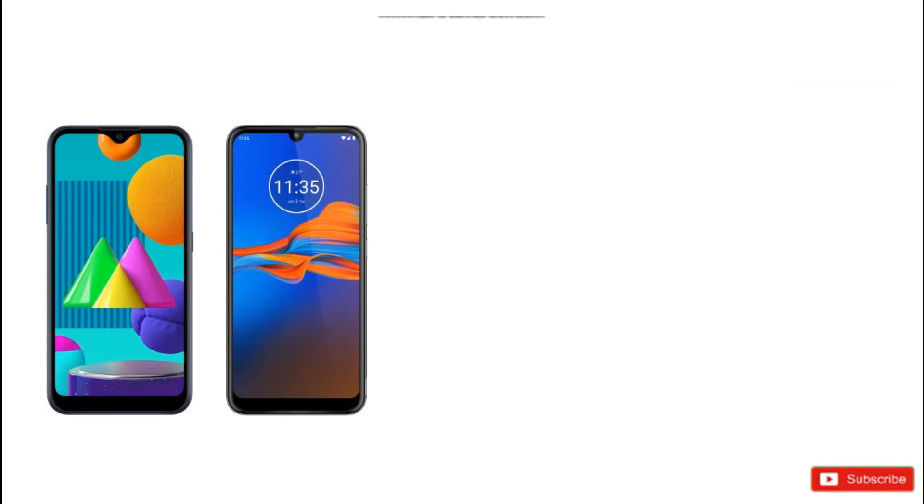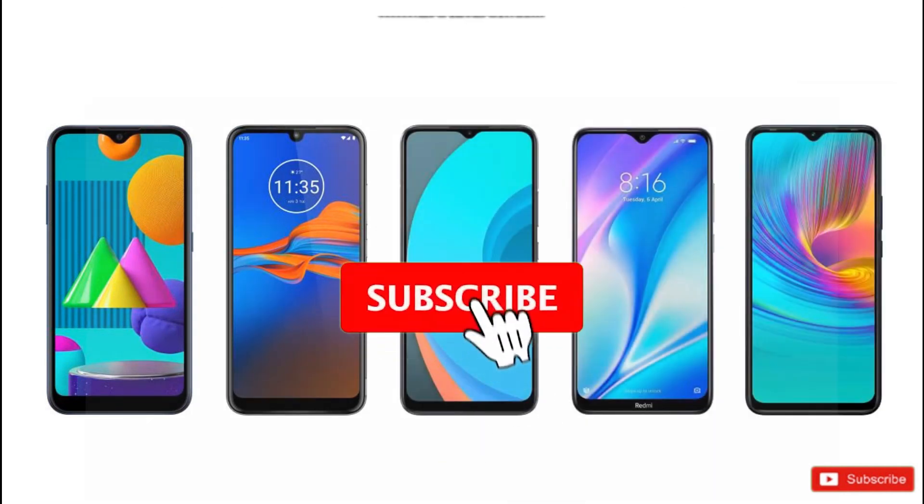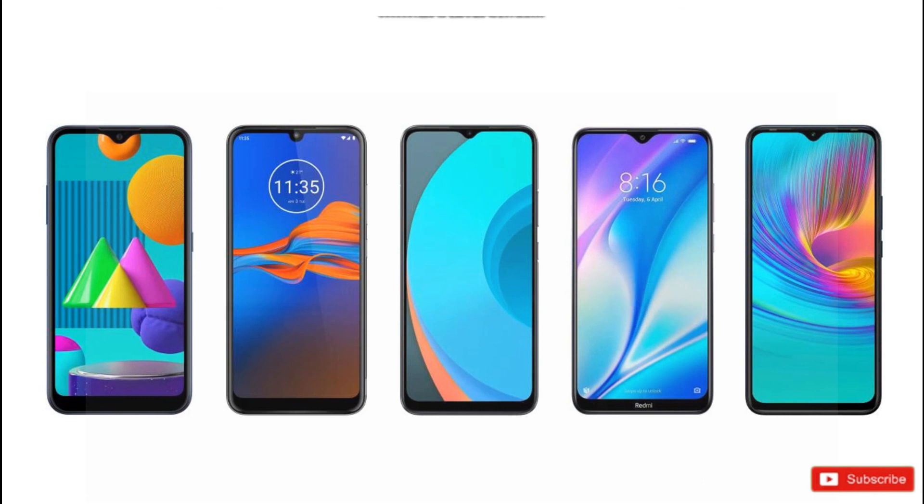Now friends, we have shown you 5 smartphones. If you have any questions about your smartphone, please comment in the comments. Please like, share, and comment. Thank you.